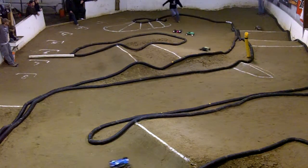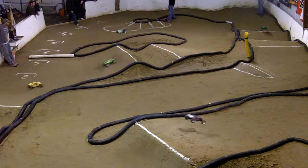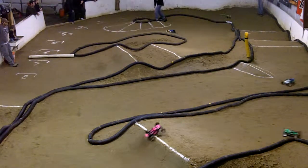Brian rolls it after the double. Mitchell's going to go around. 2.6. 6. 2.6. 9. Four minutes left. 3.5.